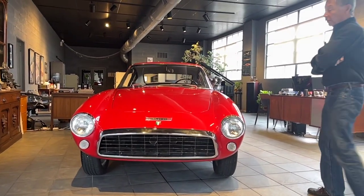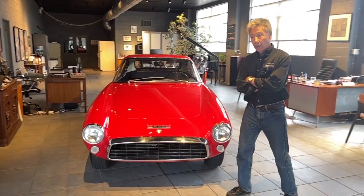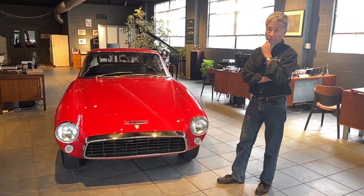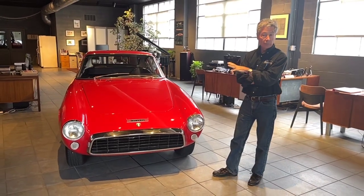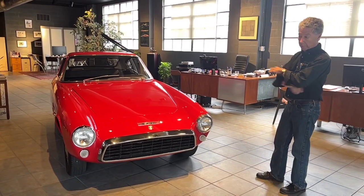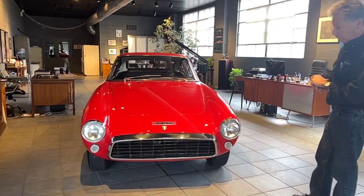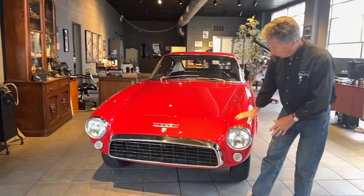This car received a very extensive rotisserie style restoration within the last 10 years. We bought it from a fellow who bought it five years ago, and it's only had about 800 miles put on it since it was fully restored. We have all the documentation and photos of the rotisserie and the car while it was being restored. Everything was beautifully done. All the chrome is great.